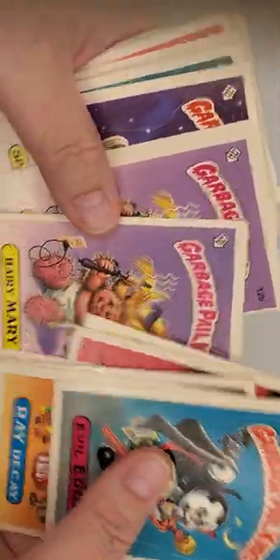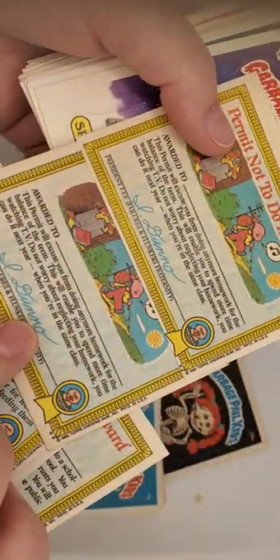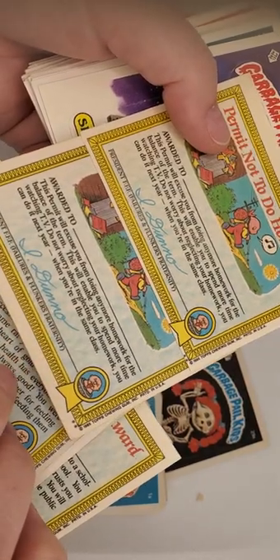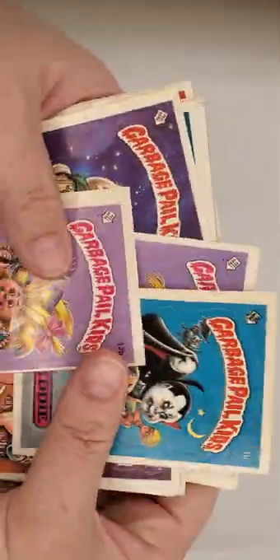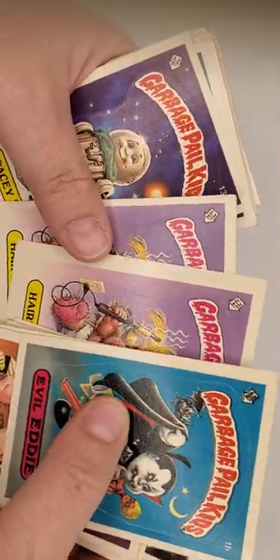Oh, look at that — you got two Hairy Marys! Very strange. Maybe because one is a little off-center. I'm not quite certain. Both matte.